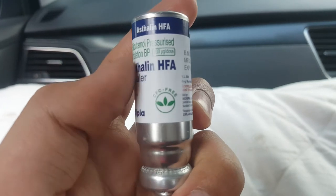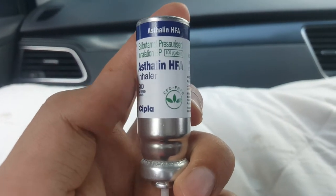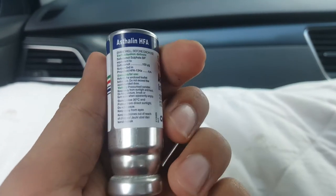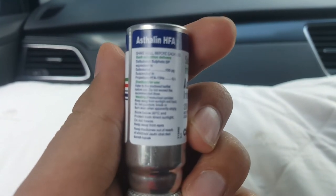It is CFC free, which is safe for our environment. And you can see the composition here.